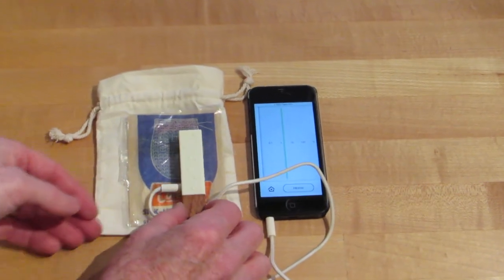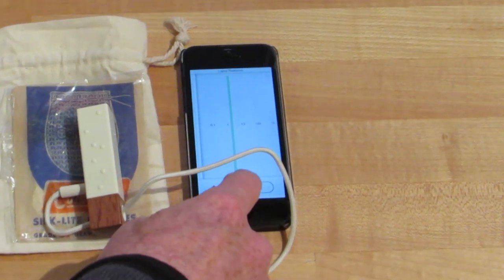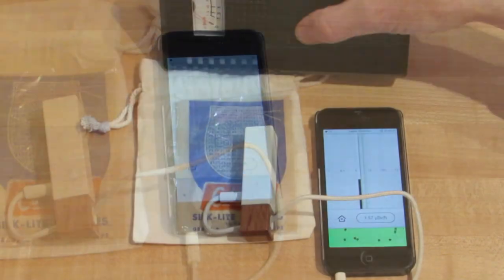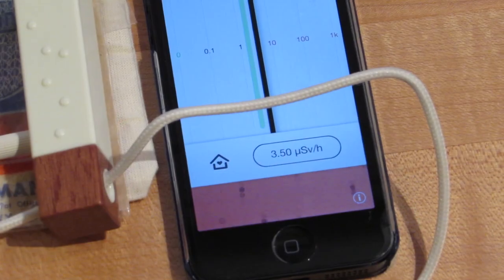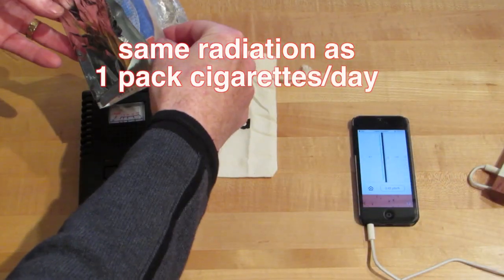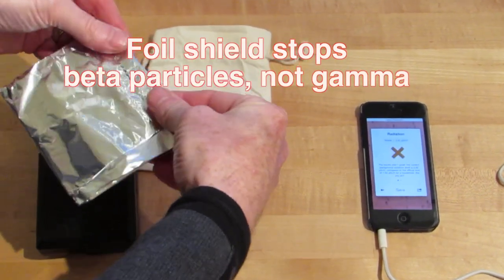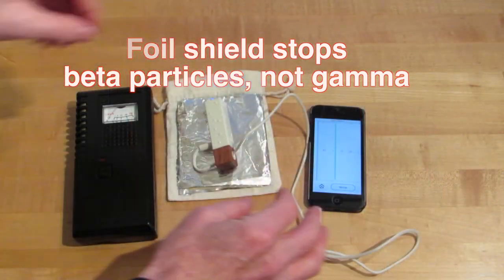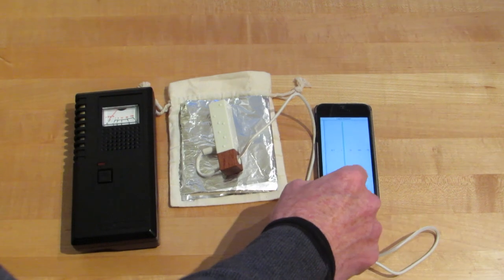I have a source of beta radiation here in a Coleman lamp mantle — it contains thorium. The Geiger counter picks up 3.5 microsieverts and the Lapka gets the same. We'll block off the beta radiation so that only gamma is coming through, and see if both detectors show a reduced reading. It's quite a safe level of radiation.